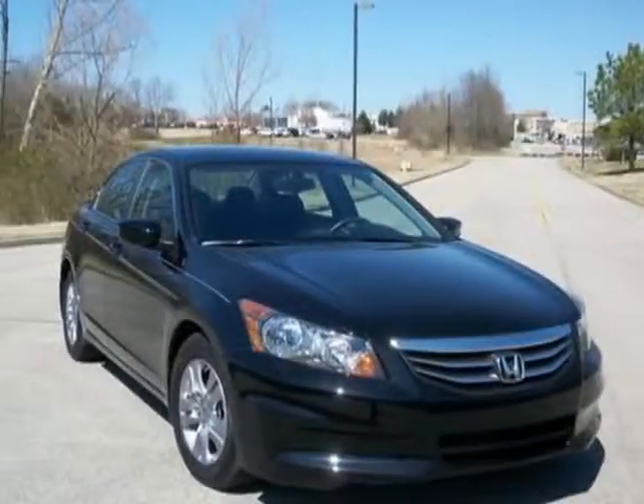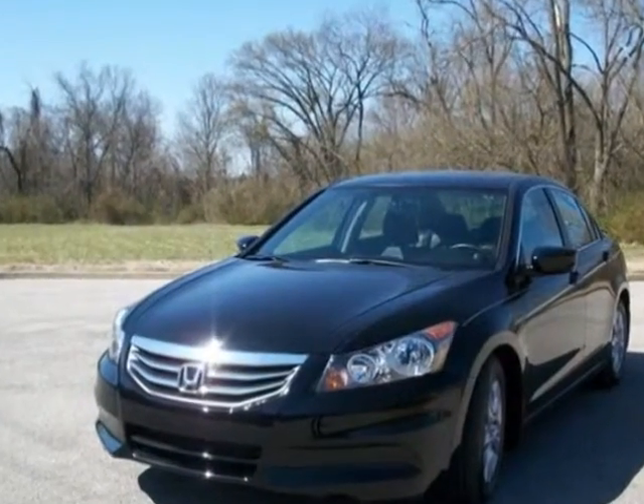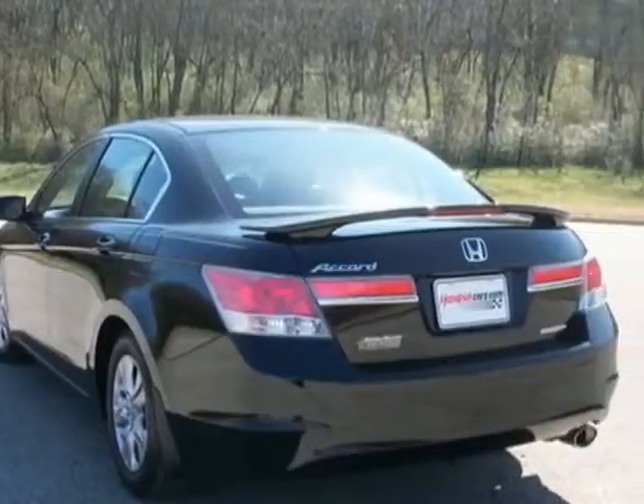Come take a look at this 2012 Honda Accord Sedan. This Accord Sedan has just under 6,000 miles. For your protection, a warranty is available for this vehicle.